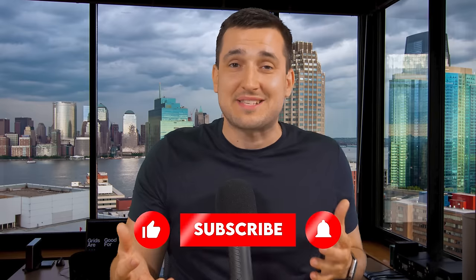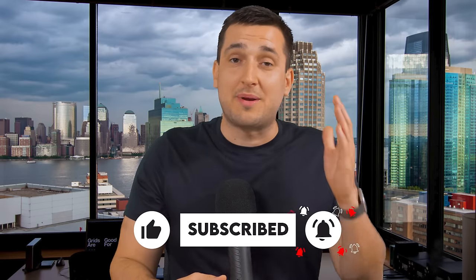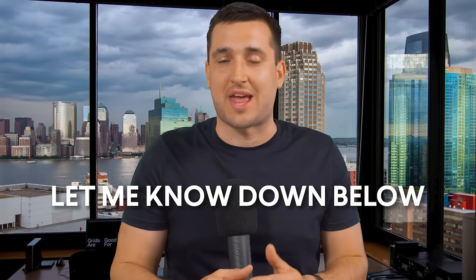Thank you so much for watching. If you like this content, please smash the like button and subscribe to the channel. Follow me on X — I answer everybody and interact there. If you have any thoughts or want me to cover something next, let me know in the comment section. I reply to every single comment. Thanks for watching and I'll see you in the next one.